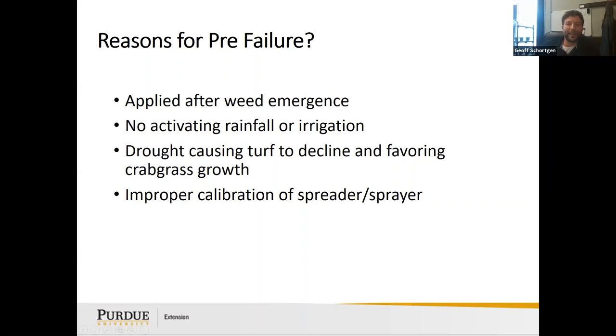Reasons for pre-emergent failure include: applying after weed emergence, no activating rainfall or irrigation — you need rain after applying to activate it, drought causing turf decline and favoring crabgrass growth, and improper calibration of spreader or sprayer. Always read the label to make sure you're getting the correct amounts.